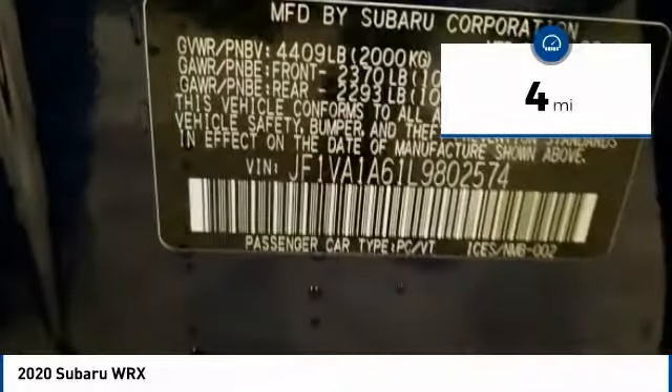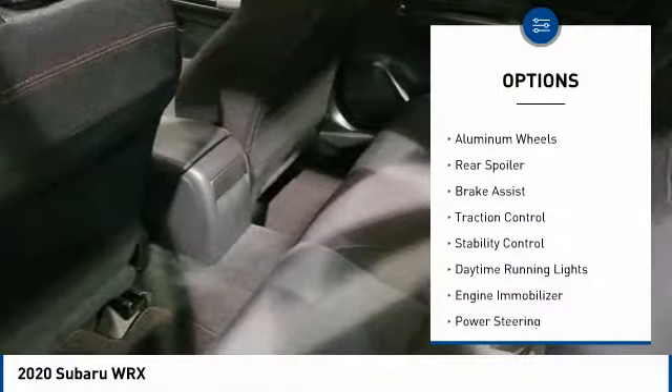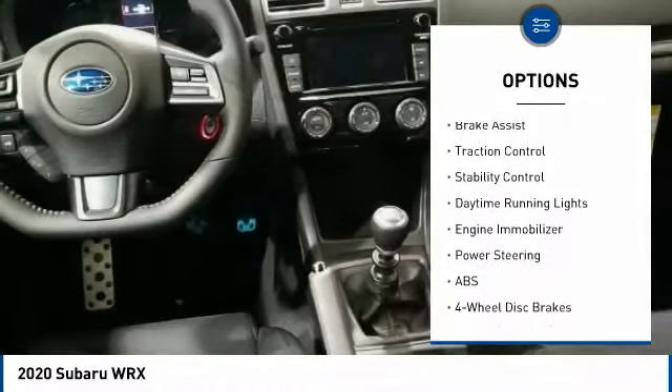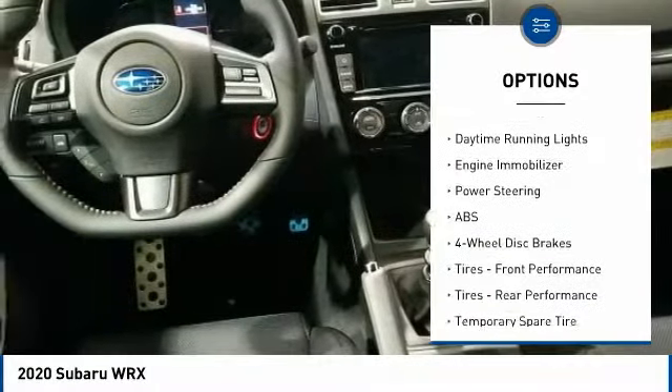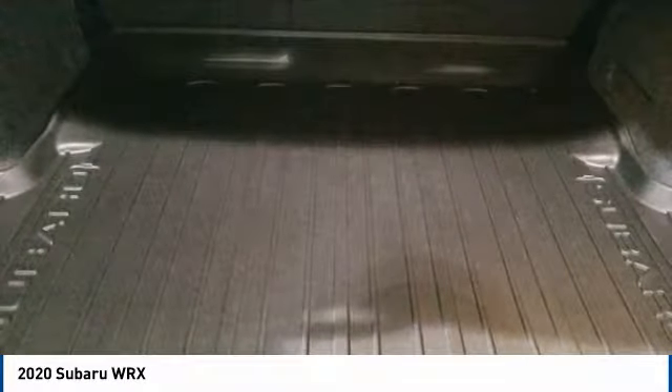This vehicle has less than 100 miles. Here are some of this vehicle's great options: turbocharged, all-wheel drive, heated mirrors, aluminum wheels, rear spoiler, brake assist, traction control, stability control, daytime running lights, engine immobilizer.